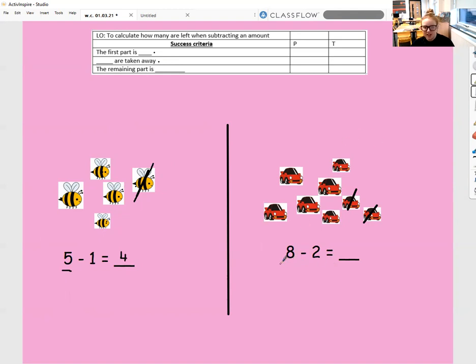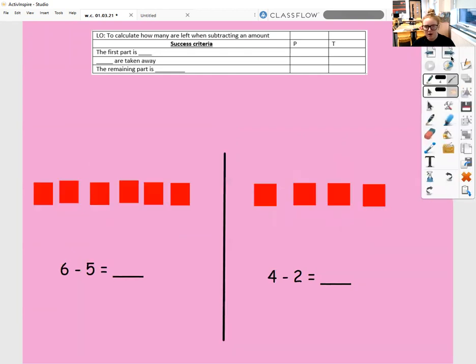So our first part is eight — one, two, three, four, five, six, seven, eight. And then we are taking away two — a line through one, a line through two. What is our remaining part? Our remaining part is how many cards are not crossed out: one, two, three, four, five, six. Our first part is eight, we're taking two away, our remaining part is six.